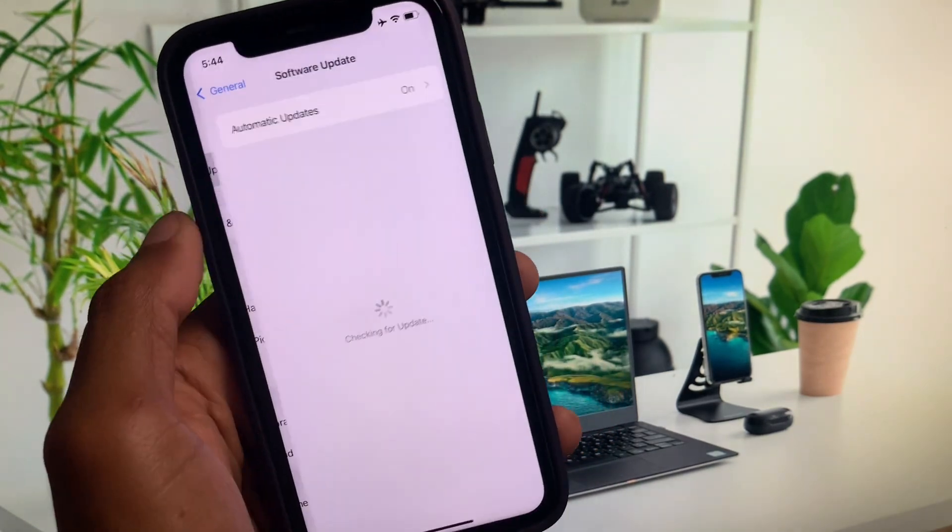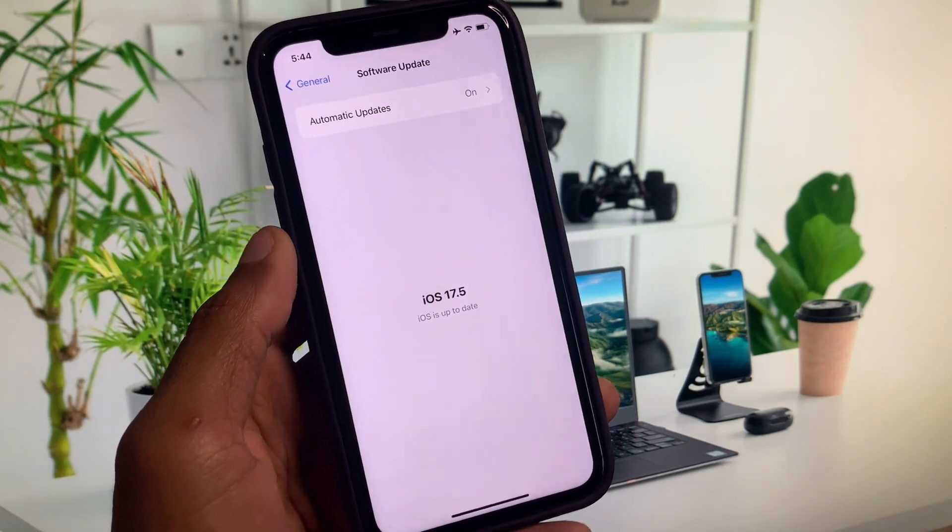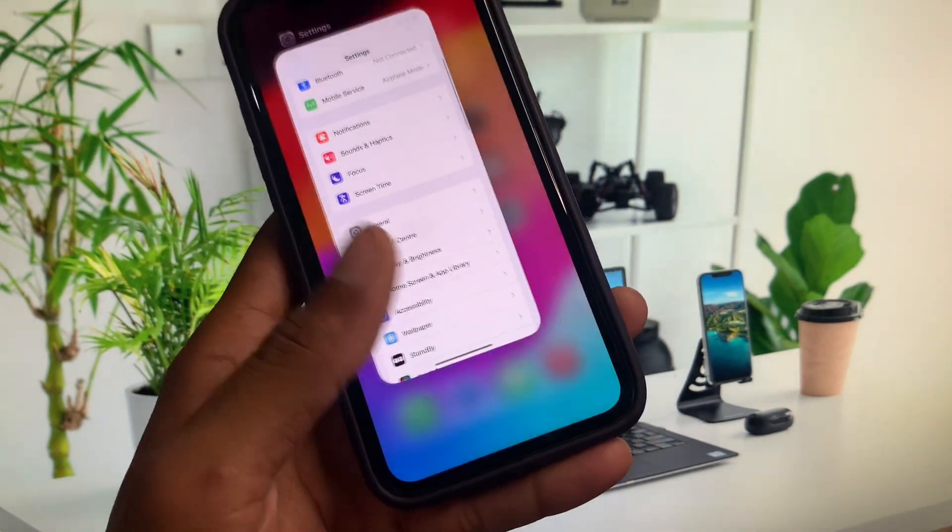After completing those settings, update your iPhone to the latest iOS version.